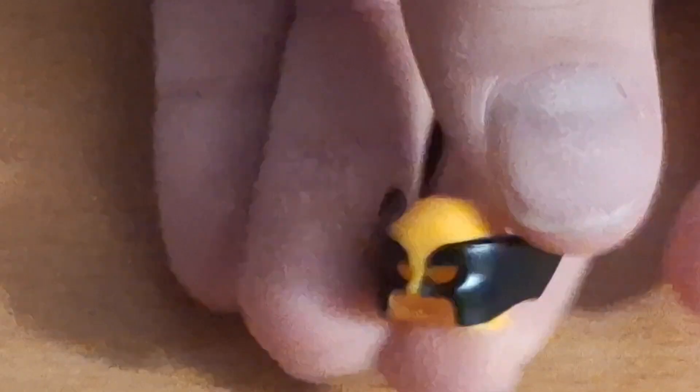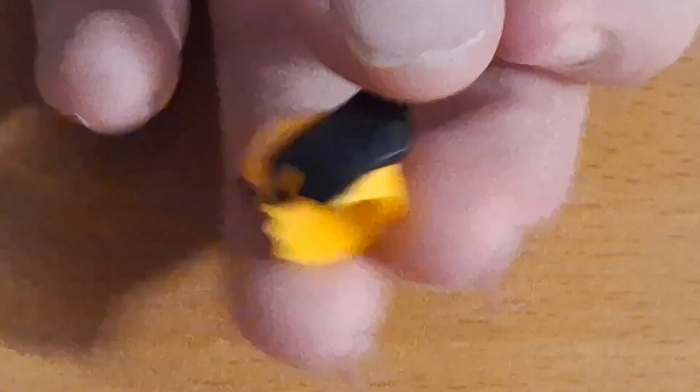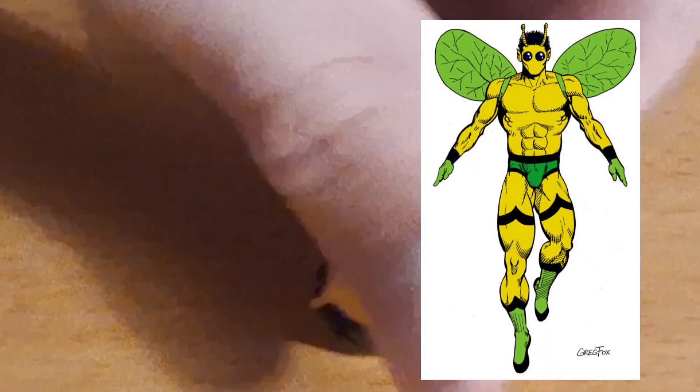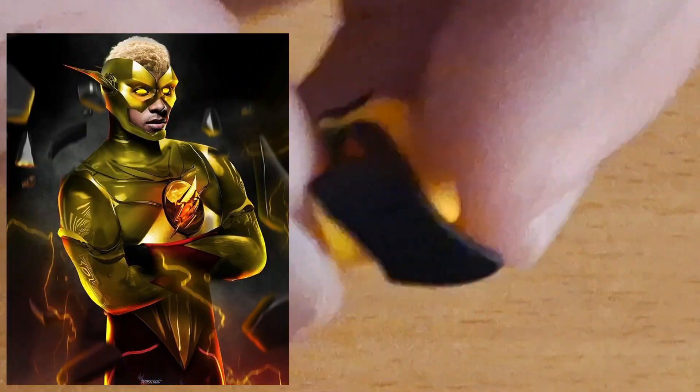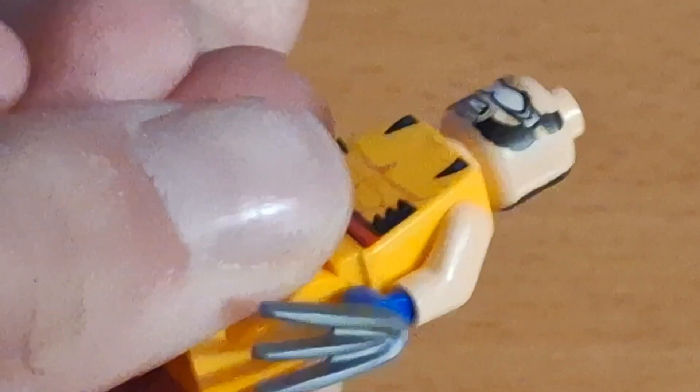The helmet looks cool, obviously dual molded with the yellow and black. I feel like that could be used for some other customs - maybe a custom yellow and black Flash, stuff like that. I feel like that could be a good piece for customs.